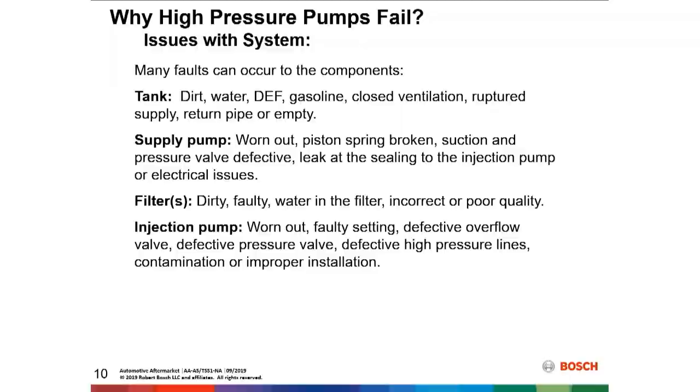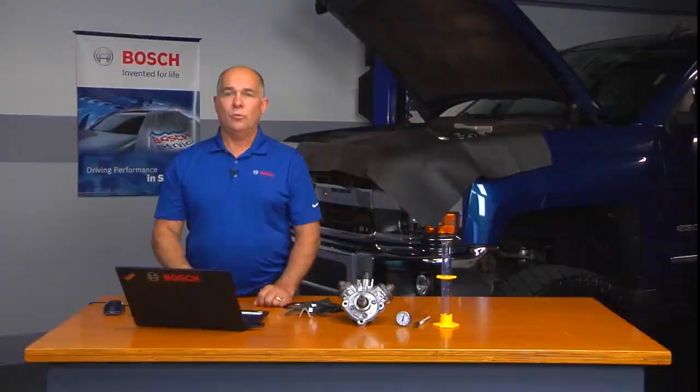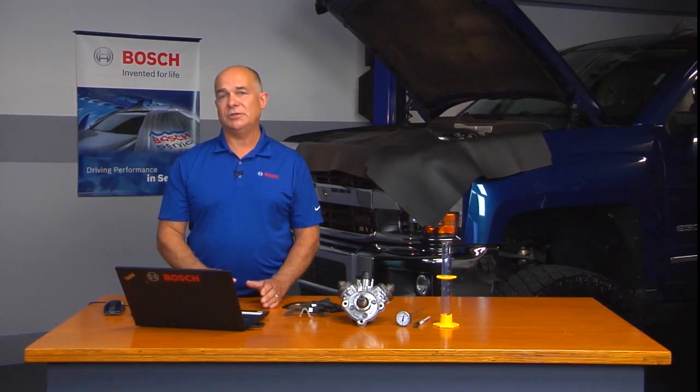However, the settings could be faulty and could wear out the pump as well. A defective overflow valve can cause issues, along with a defective pressure valve, defective high-pressure lines, contamination, or improper installation. We've got to keep in mind that installation and setup of the pump is just as important as keeping clean fuel within that system.